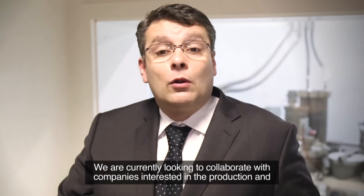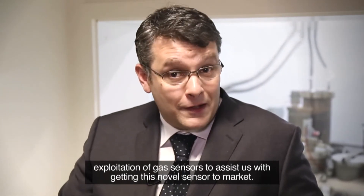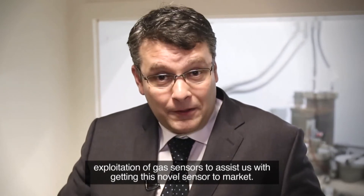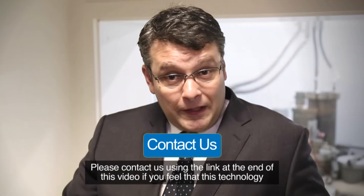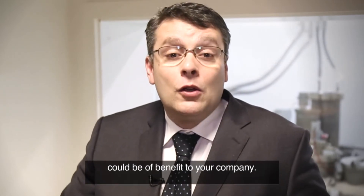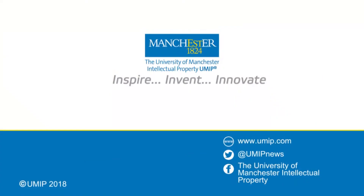We are currently looking to collaborate with companies interested in the production and exploitation of gas sensors to assist us with getting this novel sensor to market. Please contact us using the link at the end of this video if you feel that this technology could be of benefit to your company. Thank you.